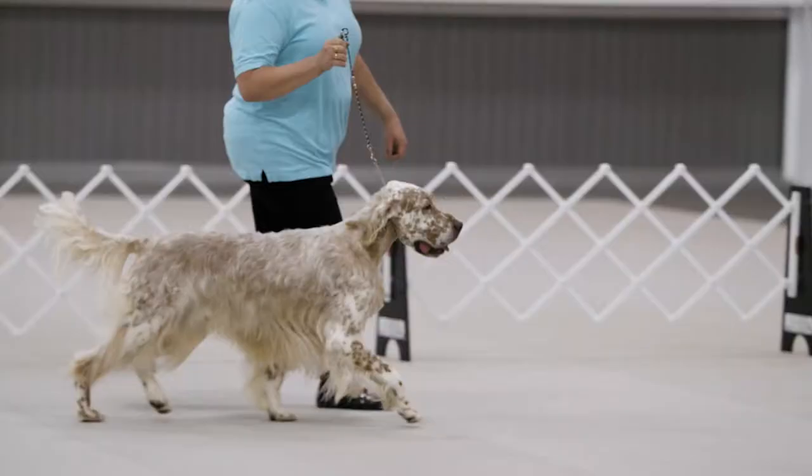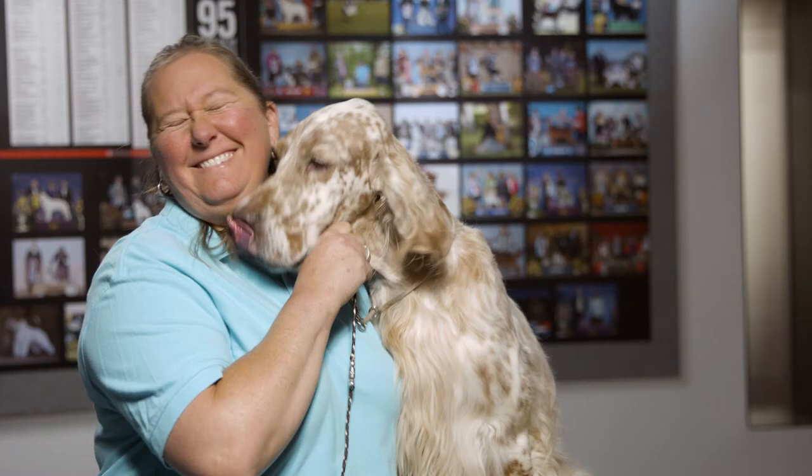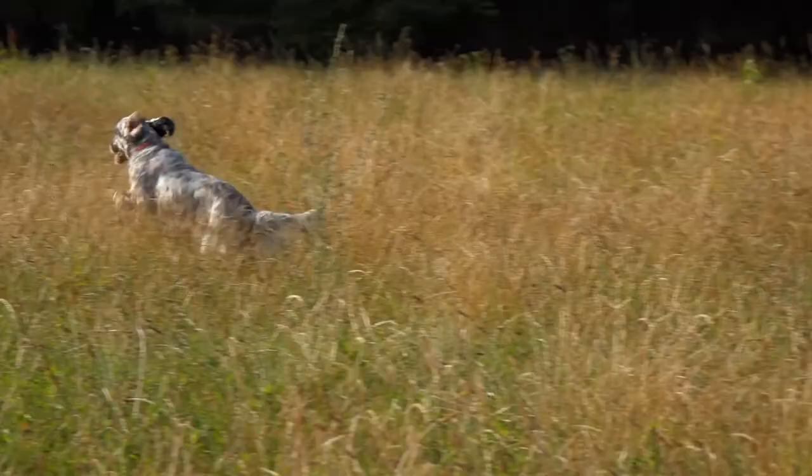The unique thing about English Setters is they're as beautiful as an Irish Setter, but their personality is that of a golden retriever. If you're looking for an affectionate companion with lots of stamina, the English Setter might be the breed for you. E is for English Setter.